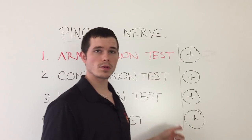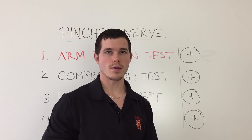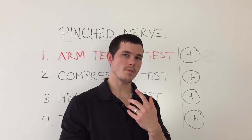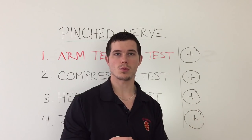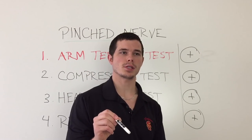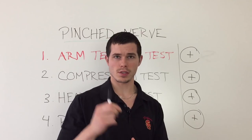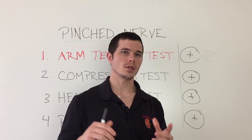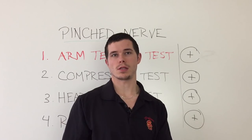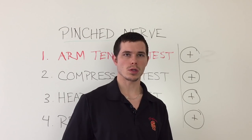If by the end of all this testing you have four out of four — four plus signs next to each of these tests — then I'm starting to believe that a pinched nerve is a likely cause of your neck and arm pain, numbness, tingling, whatever it may be. If you got something out of this or you have any questions, or weren't sure exactly how to do the test even after I explained it, just leave a comment below. There are many causes for neck pain as well as numbness and tingling going down the arm, a pinched nerve being one of them. Thanks so much everyone — comment below or like, take care.